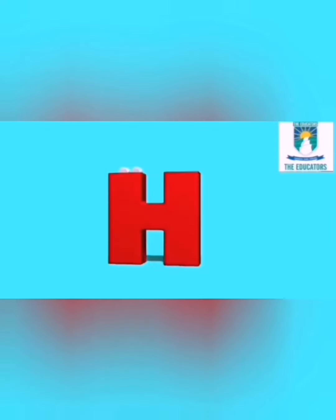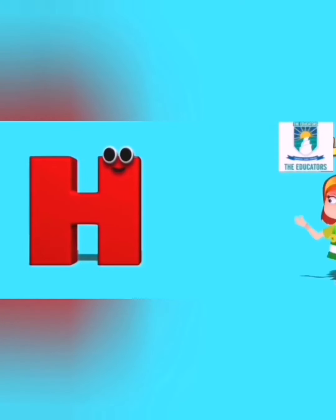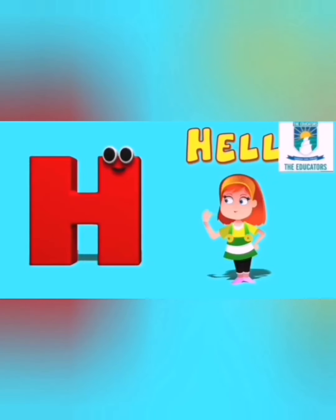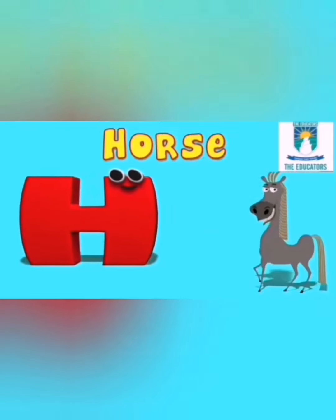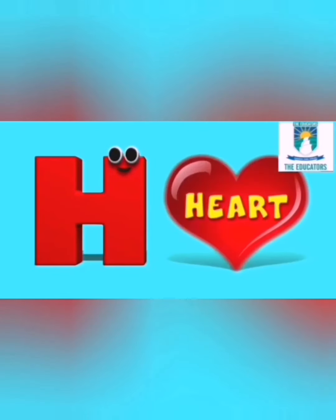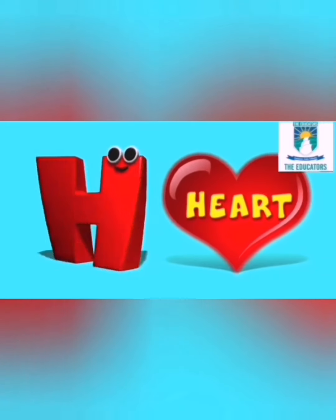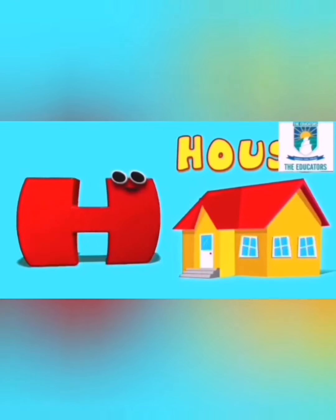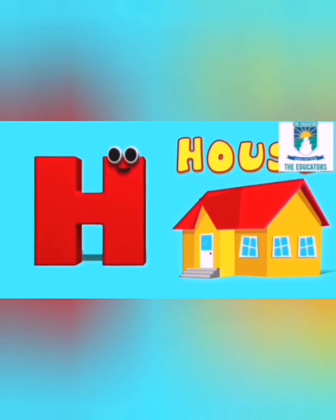Here comes the letter H. H is for hello, ha ha hello. H is for horse, ha ha horse. H is for heart, ha ha heart. H is for house, ha ha house.